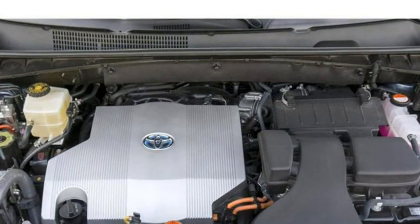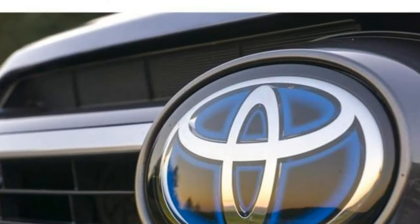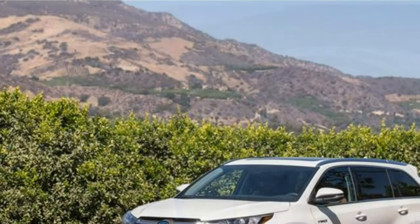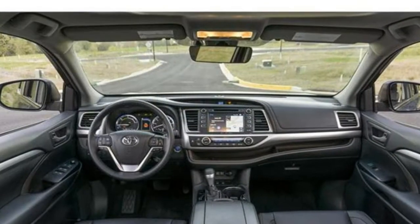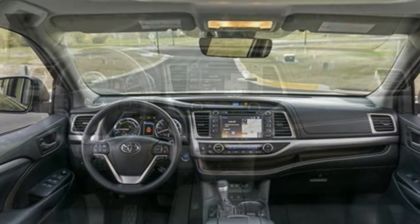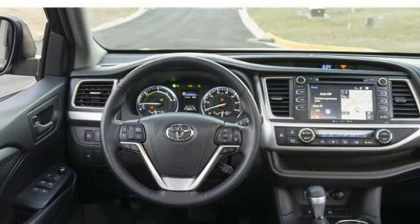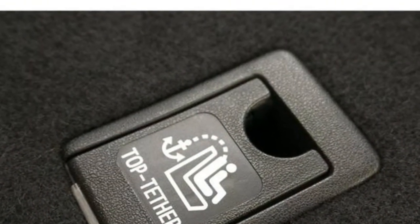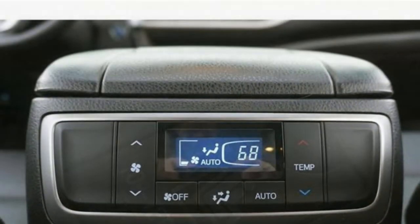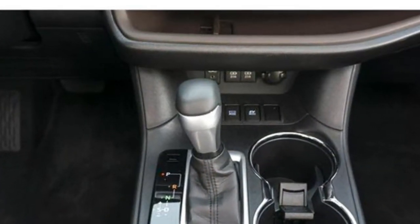Optional features include tri-zone automatic climate control, a moonroof, a panoramic moonroof, a 120-volt power outlet, driver easy-speak, satellite radio, HD radio, a 12-speaker JBL premium stereo, an 8-inch touchscreen, navigation, the Entune app suite, front and rear parking sensors, blind spot monitoring, rear cross-traffic alert, rain-sensing windshield wipers, and a surround-view camera. Most controls are easy to reach from the driver's seat, but the infotainment system takes some effort to set up. Some functions can be hard to perform — for example, you can't jump back to the navigation screen without going through a number of menus.